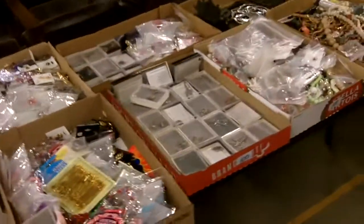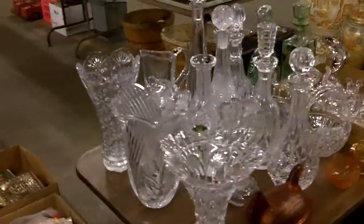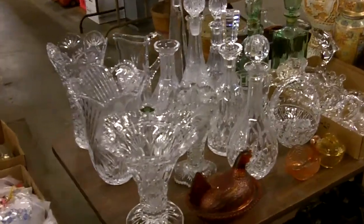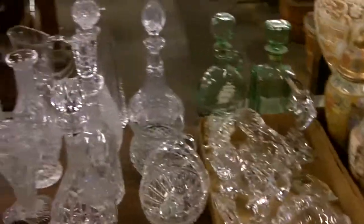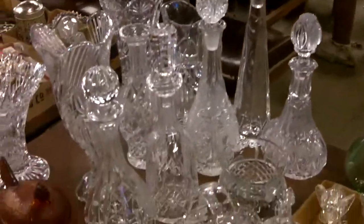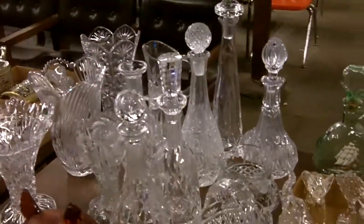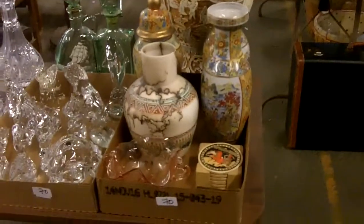Records. Here's a lot of the crystal I was talking about. A lot of it is marked — there's Polish crystal, there's Waterford I believe. All kinds of stuff, some of it isn't marked. Look at those awesome decanters. These are neat also.